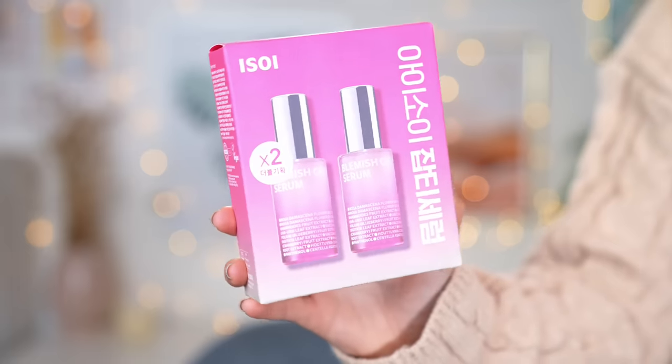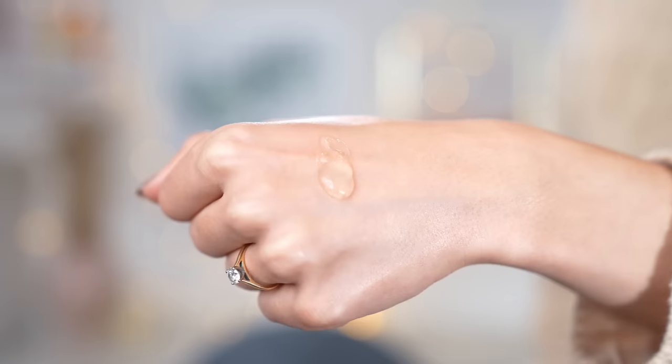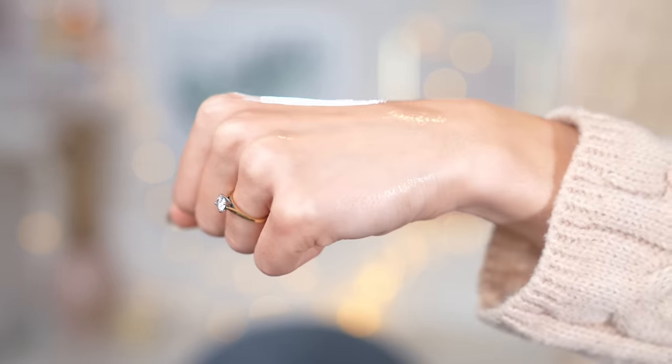The next serum I picked up is actually a set of two — it's the same one but two of them, which is great if you like the product. This is from a brand called Izoy and it's a blemish care serum. I suffer with quite a lot of blemishes — acne scarring and pigmentation that doesn't go away for a long time. On the website it says this improves uneven pigmentation, clarifies blemishes, reduces dark spots, brightens and improves uneven skin tone, hydrates, and soothes redness. The formula feels really lightweight, almost like water, with a very subtle rose scent that isn't overpowering at all.